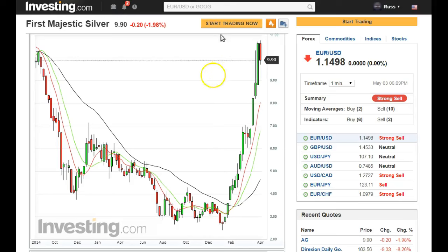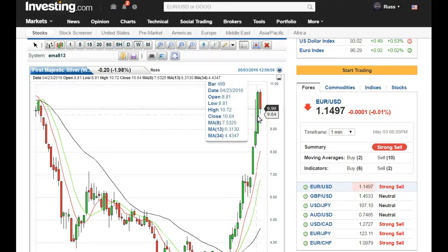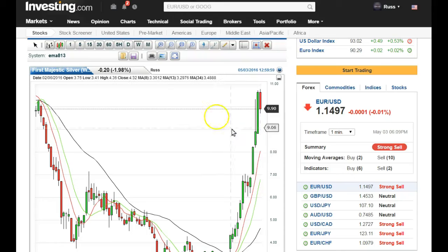Same thing on First Majestic — you can still see the double top. Again, 50% of this candle is where we want to stay above just to stay in bullish territory. These can turn on a dime once the big investors start buying. We've got support on AG all the way down to 8, so be prepared for that.